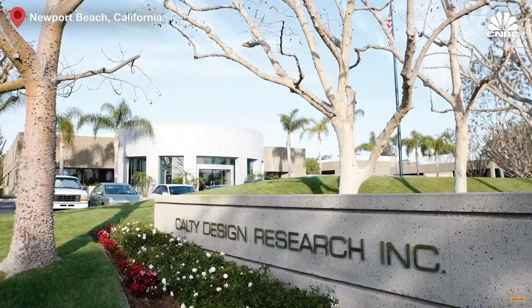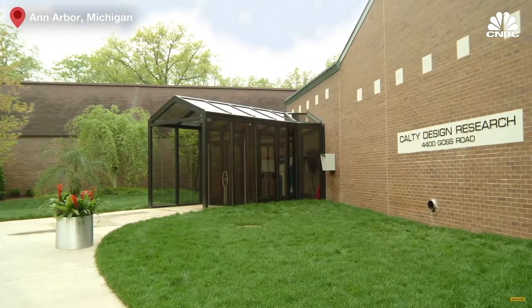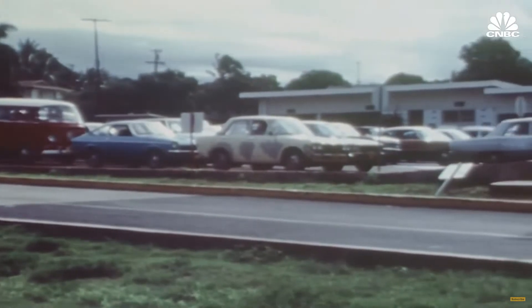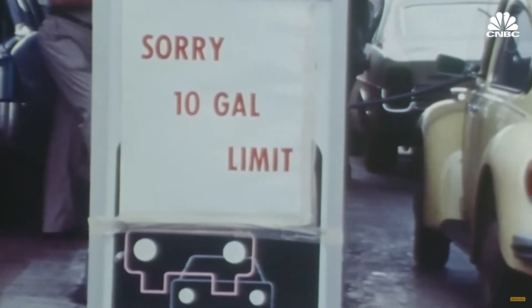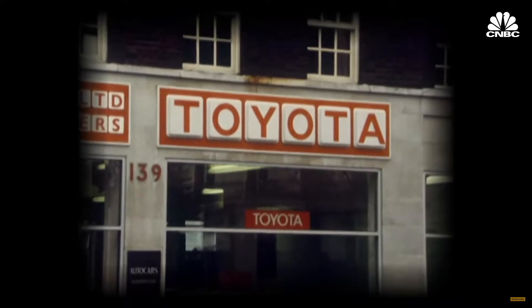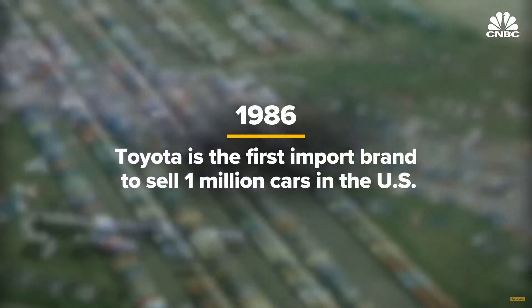Today, that group has two offices. The Newport Beach, California studio focuses on concept designs and advanced designs, while the Ann Arbor office does designs for production vehicles. Toyota also received a leg up in the U.S. auto market thanks to the oil crisis in the mid-1970s, which left customers scrambling to find fuel-efficient vehicles. In 1975, the company gained the top spot among import brands. In 1986, it was the first import brand to sell one million vehicles in the U.S., and since then it has remained among the top sellers.